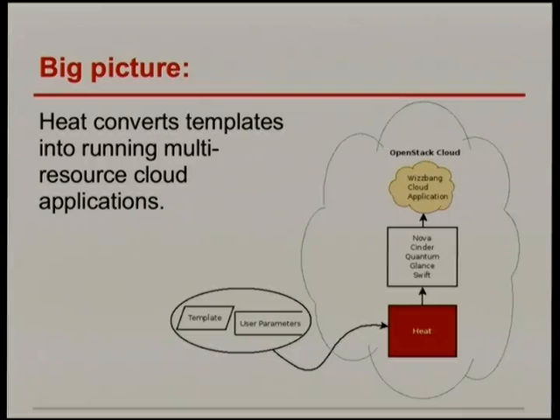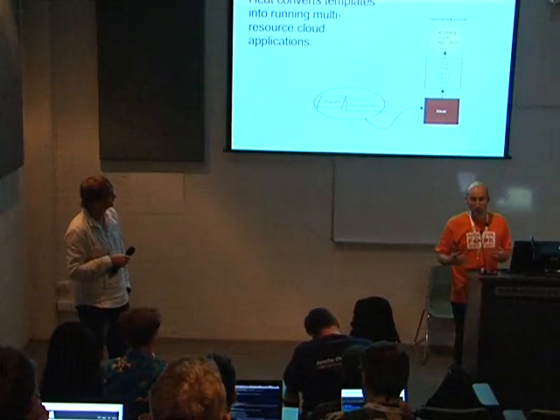This is trying to give you the big picture of what HEAT does. It's a bit of a cheesy name, but basically, what gets your application from a template and some user parameters up into the cloud? HEAT. You write a template that can start up a multi-tiered, multi-instance application with all sorts of resources and possibly user parameters. HEAT will drive the APIs of all the other projects to instantiate and wire those resources together into a complete working application.